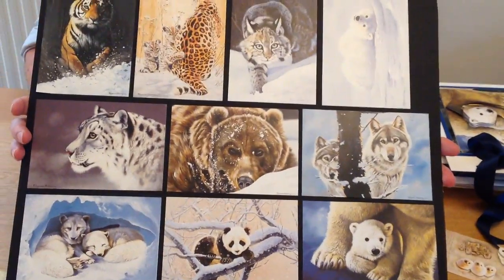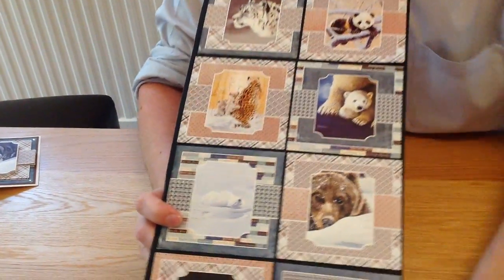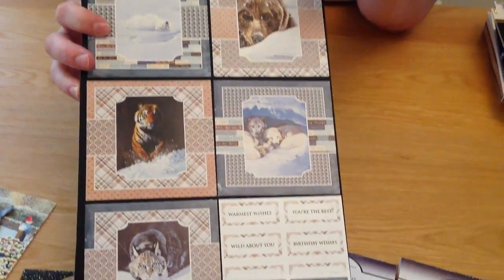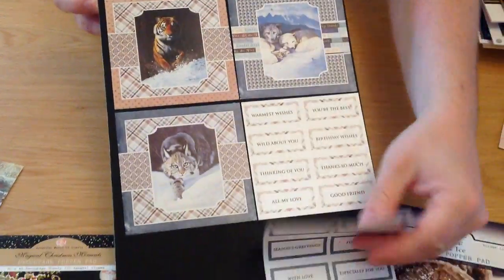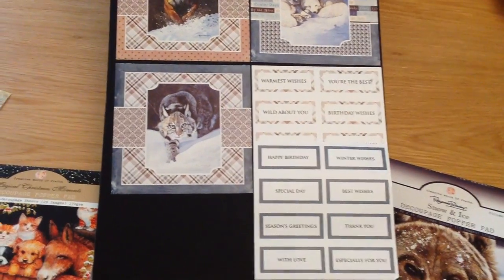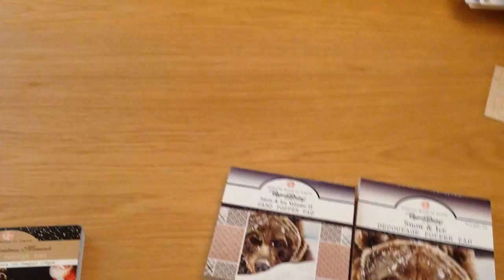Moving on, we have the matching little popper pad — these are our four by four pads again. I've actually missed one design off my board: there is a wolf design that I'll show you on one of my cards. So there is one more than you can see here. You're getting 80 sheets, 10 designs, and you're going to get seven of each of them. Then there are your text ones — two different designs — that top you up to your 80 sheets. Again, incredible value and really well designed with all the layering elements.